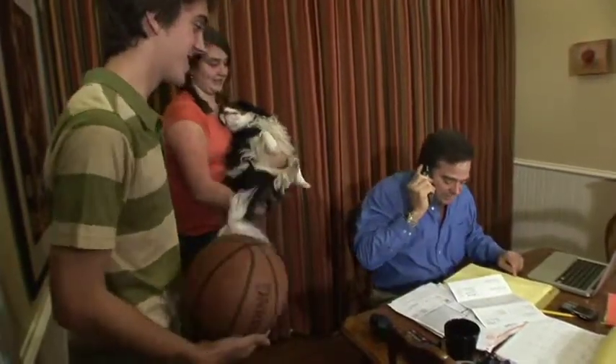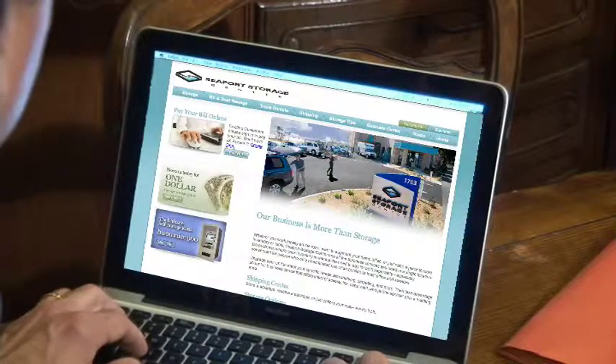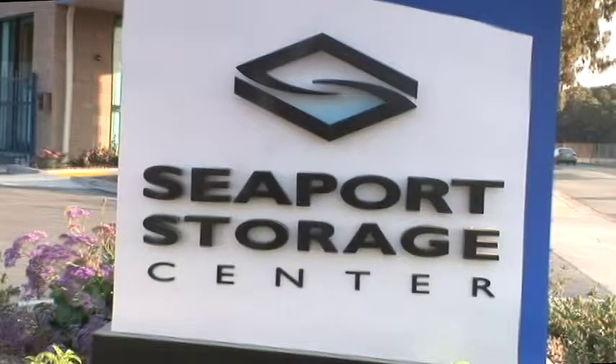Outside sales professionals often have a dilemma. Should they rent an expensive office suite, or should they run their business out of their home? Well, there is a solution that's more affordable than an office and more professional and convenient than working off the kitchen table. The solution is Seaport Storage Center.